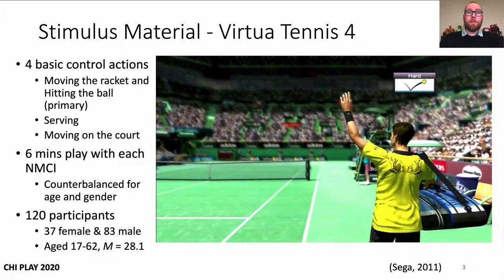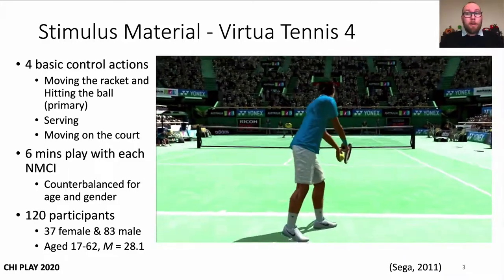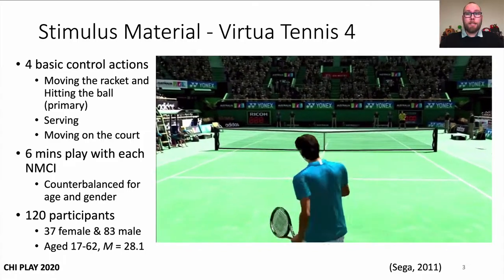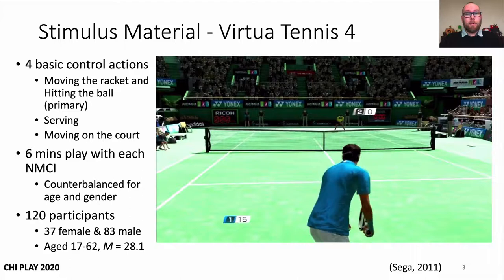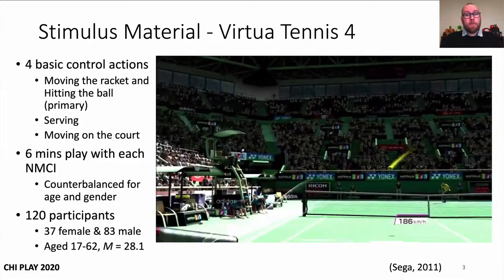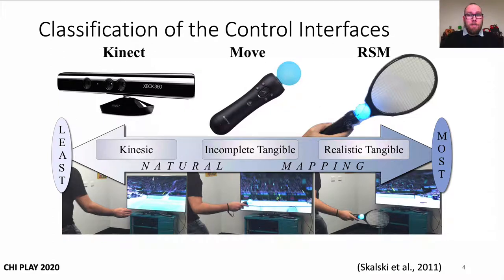Virtua Tennis 4 was the stimulus material for our study, which was released by SEGA in 2011. There are four basic control actions for the motion control mode of the game that was tested: moving the racket and hitting the ball are the primary control actions, and the player can also serve the ball and move towards and away from the net on the court. 120 participants played the game for six minutes with each motion control interface. All the game settings were controlled so that the only thing that changed was the control interface type, which were classified from least to most naturally mapped using Skalski and colleagues' typology.